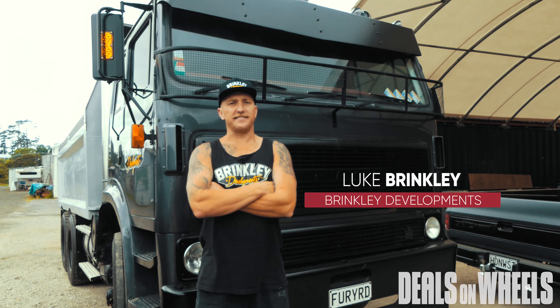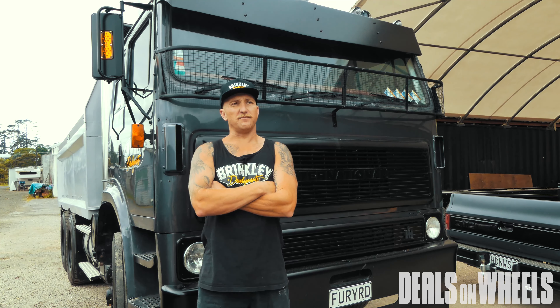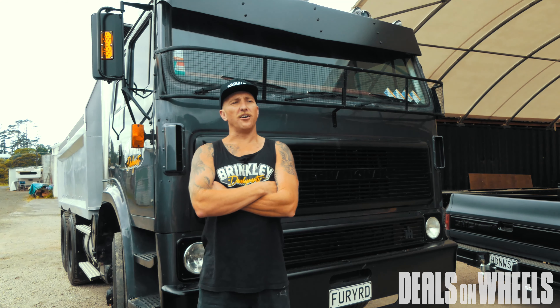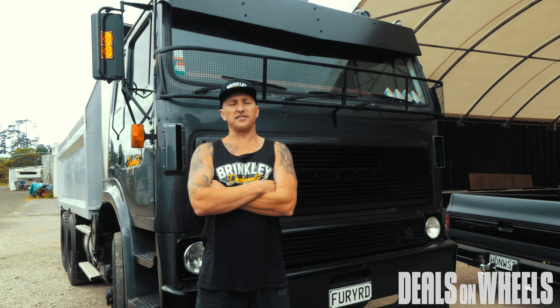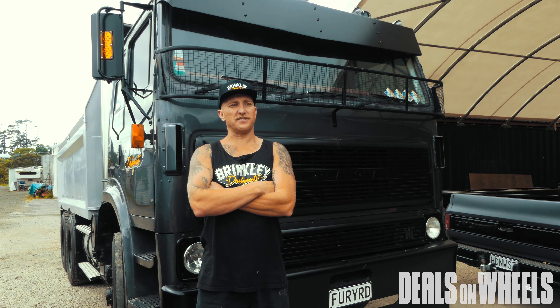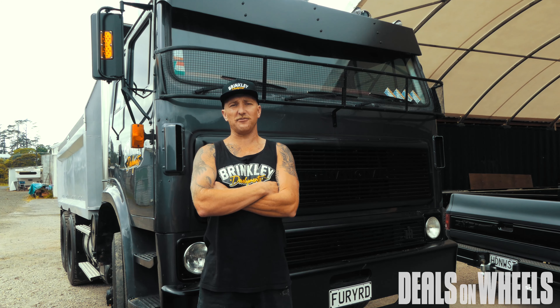My name is Luke Brinkley. I started Brinkley Developments about three and a half years ago. I've always been into trucks and machinery since I was a young fella. I grew up working on my Uncle John Franson's farm in the school holidays and that was where I learned to drive diggers from the age of about eight years old. After that it was just tractors, trucks, anything with a motor and a bit of horsepower I was into.